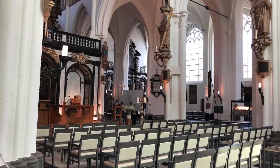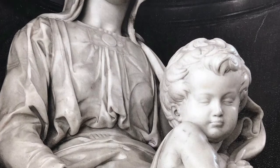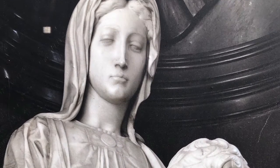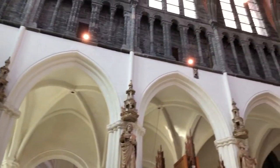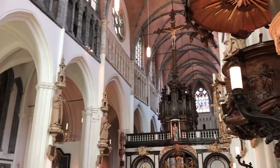The famous Madonna and Child sculpture created by Michelangelo is located in a church in Bruges. The interior of the church was so beautiful and it was filled with many other statues and art as well.